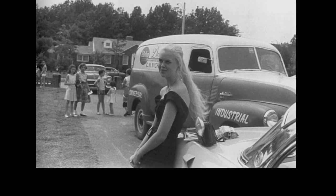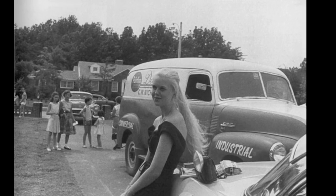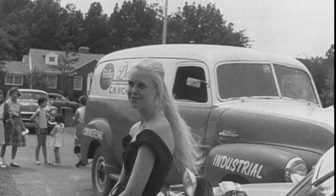This photo from Elvis' home on Audubon Drive is from late July 1956. We can see the pink 1955 Cadillac in the background. The car the lady is leaning against is the purple 1956 Lincoln, which Elvis bought on July 21, 1956, and traded just two weeks later for the now-famous 1956 Continental. The truck in the picture — recently it hit me that the 1950 Chevy Panel Truck in this picture is actually the one Elvis bought for the Audubon home improvements.